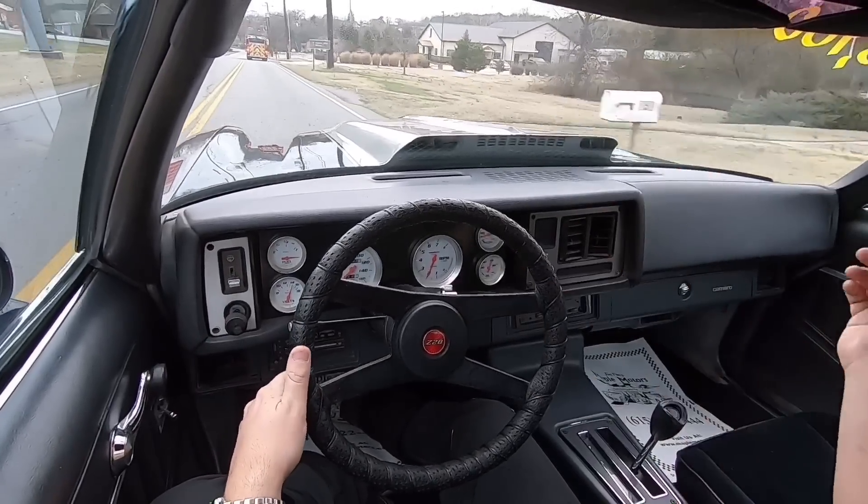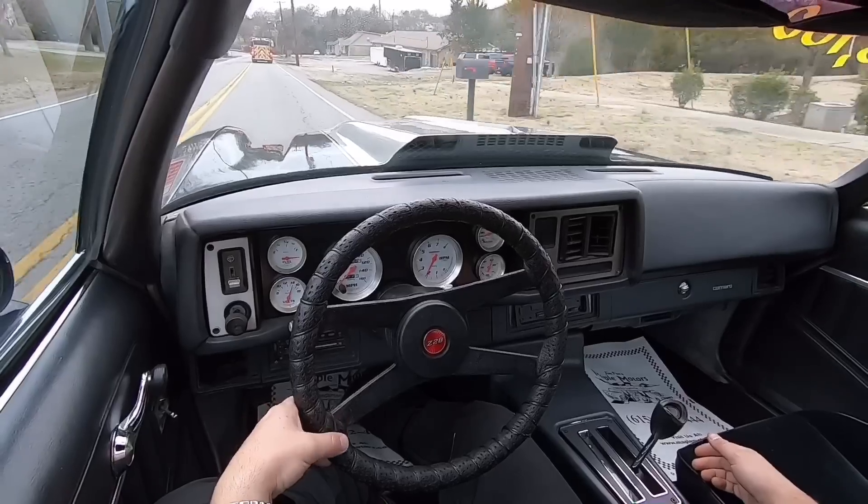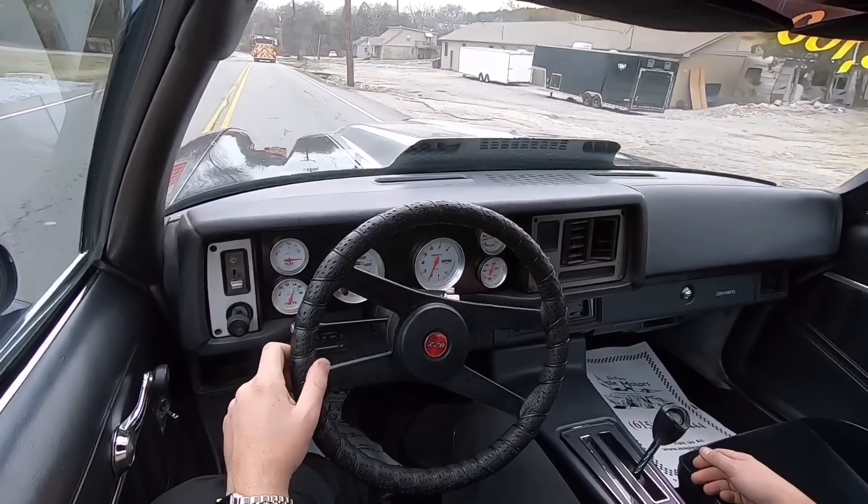It's not pulling to the left or right. I'll tell you what, the more I drive it the more I want it.